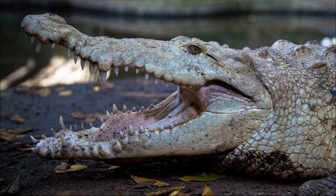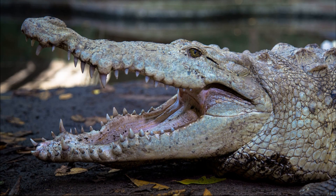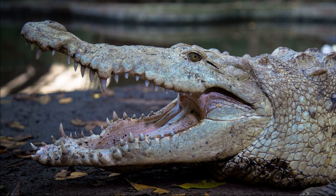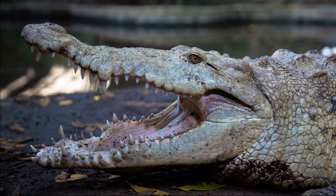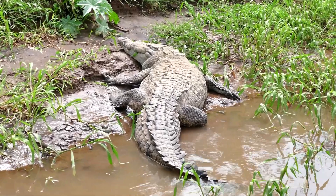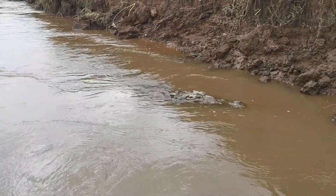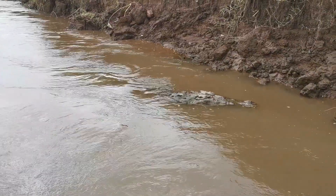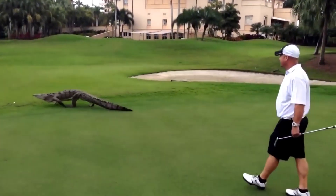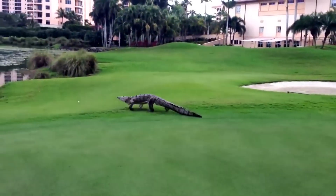Past declines in American crocodile populations were mainly due to commercial exploitation of their valuable skins from the 1930s into the 1970s. They are still hunted in some areas of their range and are also threatened by habitat destruction. In Florida, one of the most significant sources of mortality for crocodiles is being run over by cars.